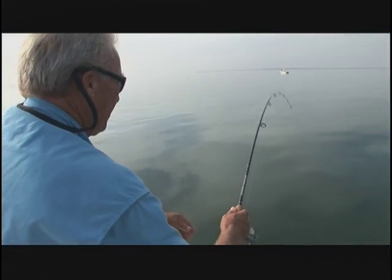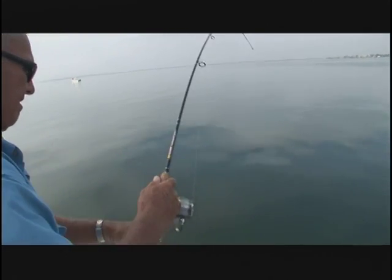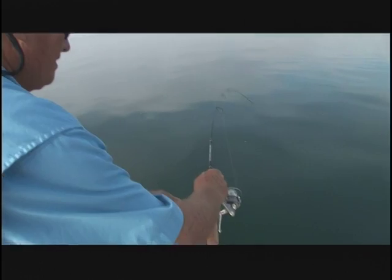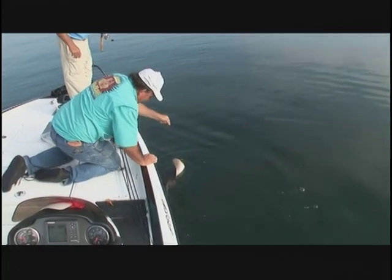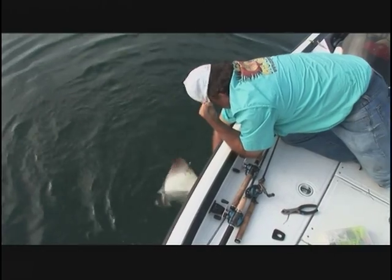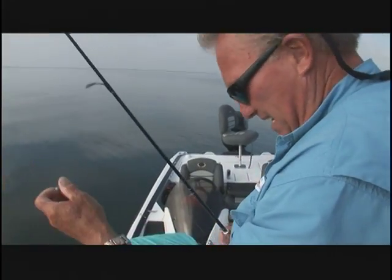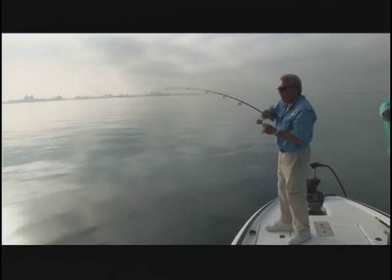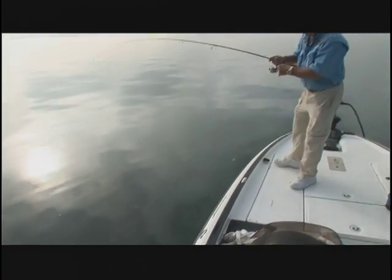That might be a bat ray right now, the way he's coming out at that angle. Stay with him. How the heck did that happen? I got him on the wing. You've got to be careful of these because they got that big stinger. They hit it on the sink — I was really watching that line. You need a good visible line, and I'm using Momoi Illusion Line. This is 10-pound line on this little spinning reel.